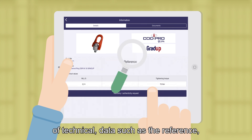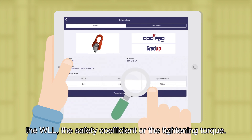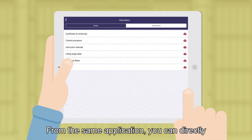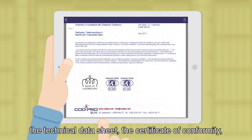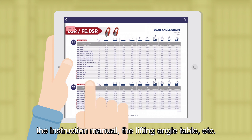In general, Koditracer gives you access to a number of technical data, such as the reference, the WLL, the safety coefficient, or the tightening torque. From the same application, you can directly download the documents concerning your ring: the technical data sheet, the certificate of conformity, the instruction manual, the lifting angle table, etc.